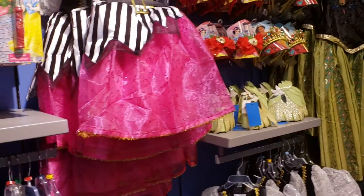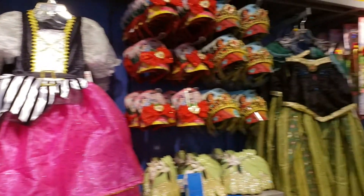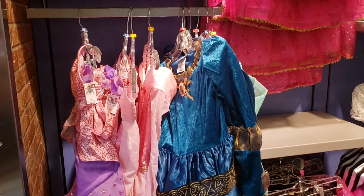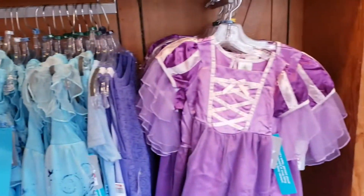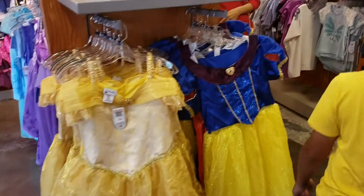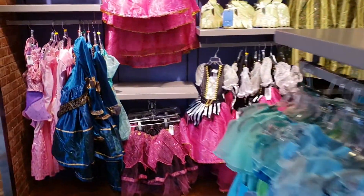They have them on display pretty well here. You have a pirate, you have Anna over there, Elsa below, Merida from Brave, Aurora next to her, Rapunzel, Belle, and Snow White. All $24.99, or buy one get one half off.